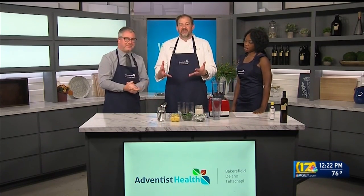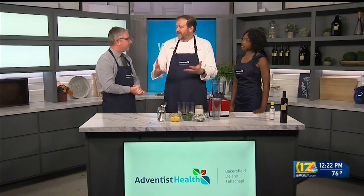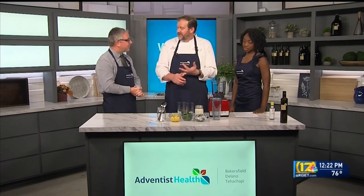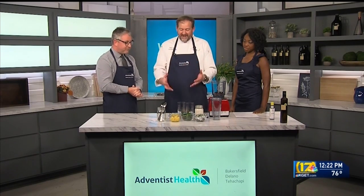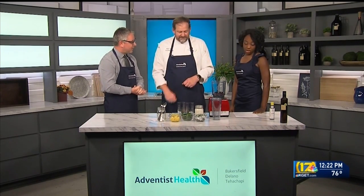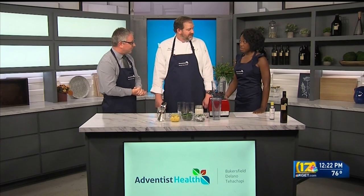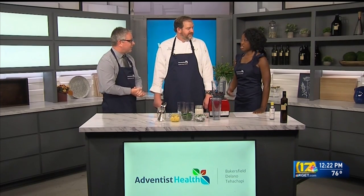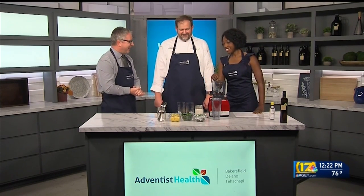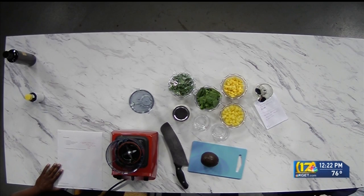Today we're doing a green smoothie. September is Well Baby Month, and a big part of Well Babies is Well Moms. So this is something great for pre- and postnatal mothers to make. It's quick, it's easy, and there's a ton of nutrients in it. I know that for most moms, one of the biggest things they want is to remain healthy and strong and maintain their weight. This smoothie has spinach with high fiber.